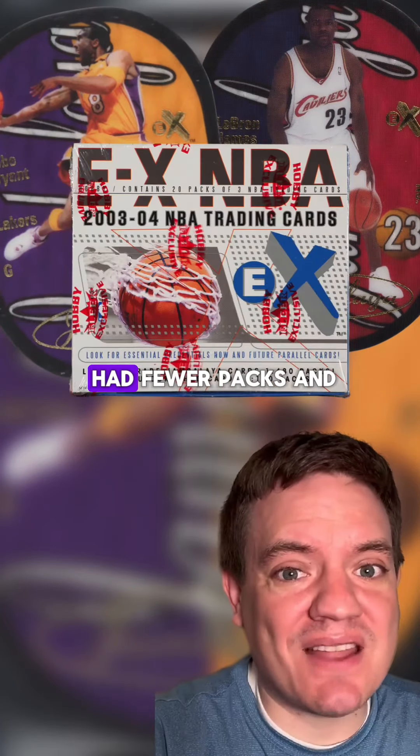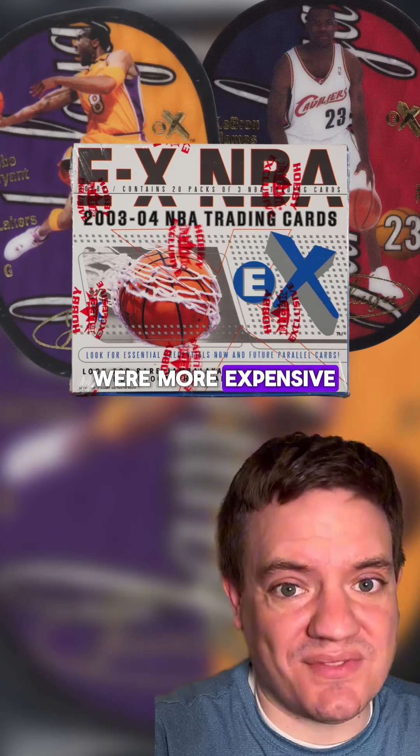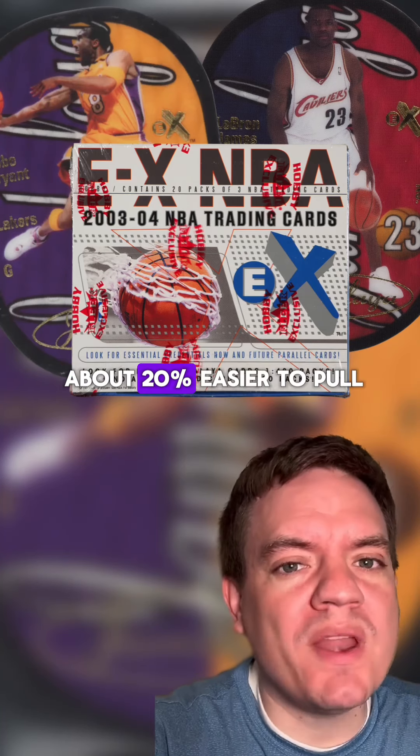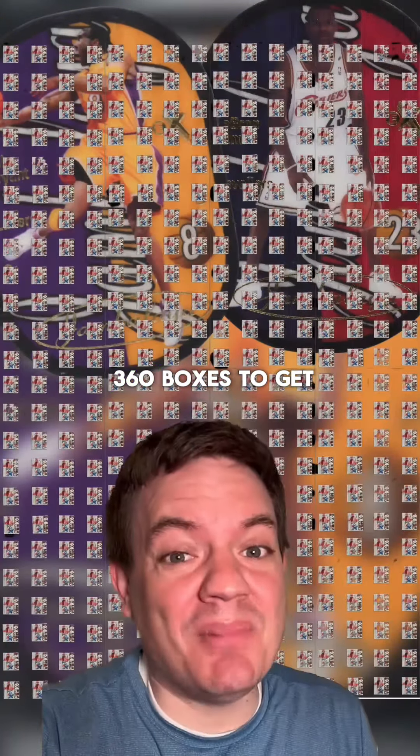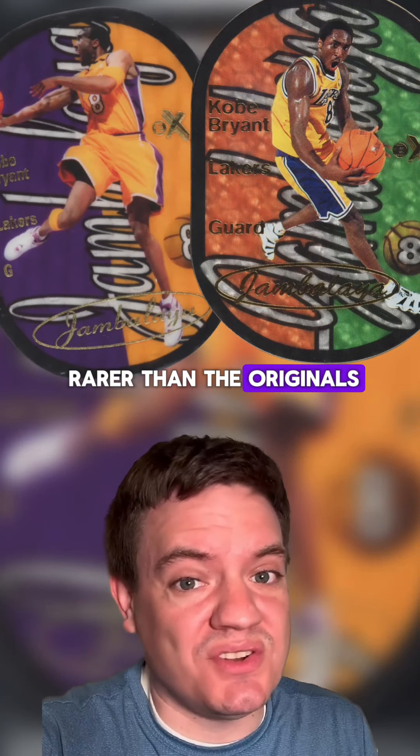This time the boxes had fewer packs and were more expensive. Although Jambalayas were about 20% easier to pull at 1 in 24 boxes, or 1 in 360 packs to get an individual player, it is clear that the cards are significantly rarer than the originals.